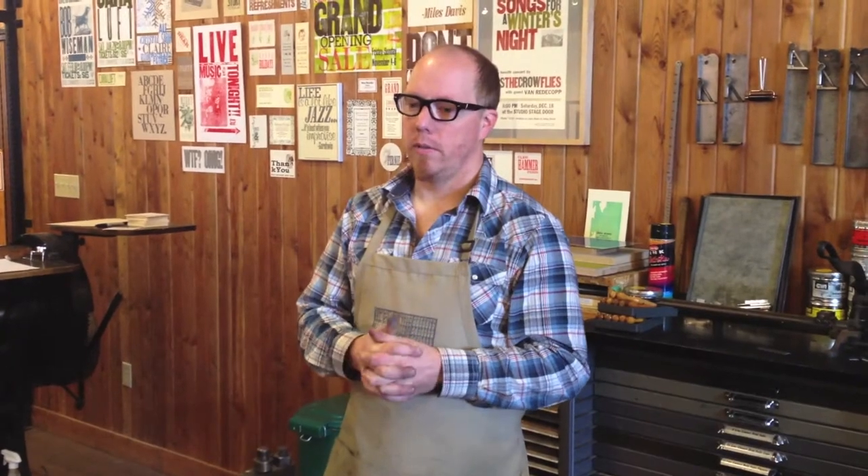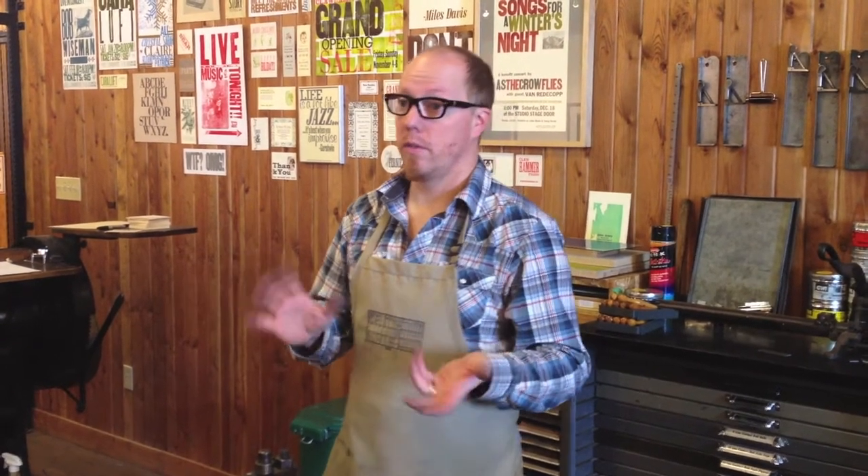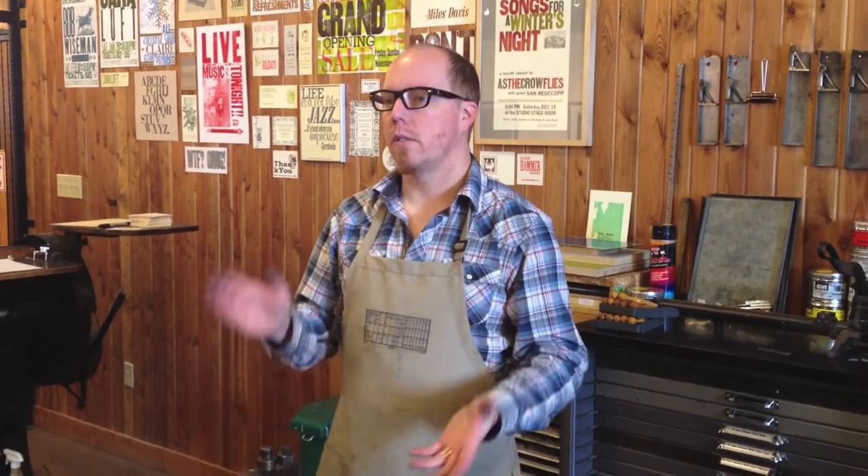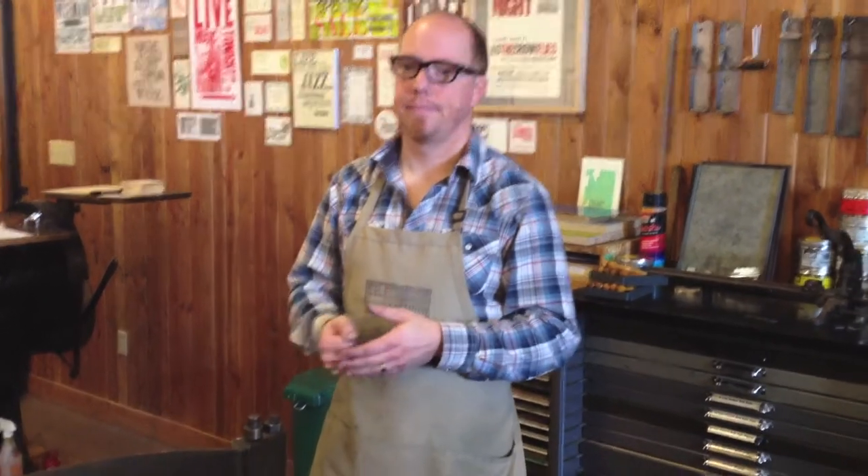I get business from all over, actually. I sell some of my products all over the world online, so I often get orders from Texas or England or wherever. As far as the custom work goes, so far it's been mostly Western Canada — Calgary, Vancouver.